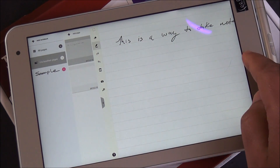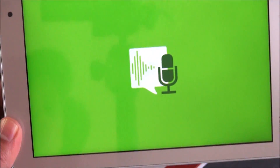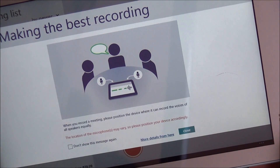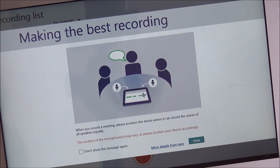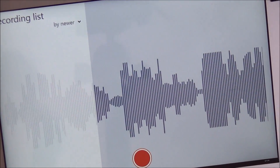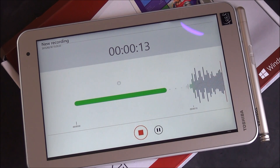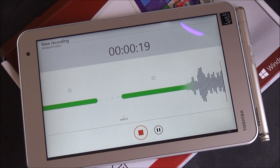You have different tools available in TrueNote. TrueRecorder — when you record a meeting, you position the device where it can record the voices of all speakers equally. So this is obviously for meetings where you can take down notes. Toshiba has done a really nice job putting on utilities useful to people in an office. This works for artists or students, but for business people it seems very useful.